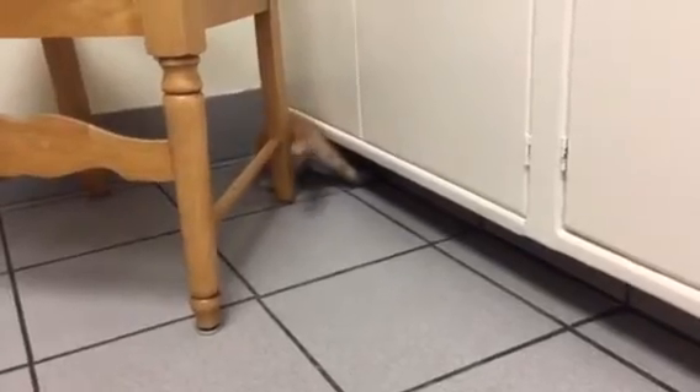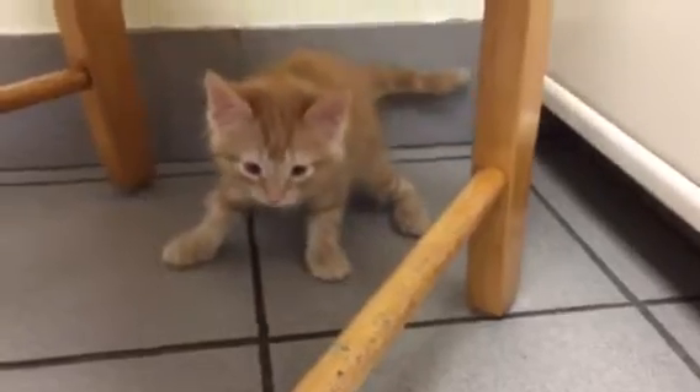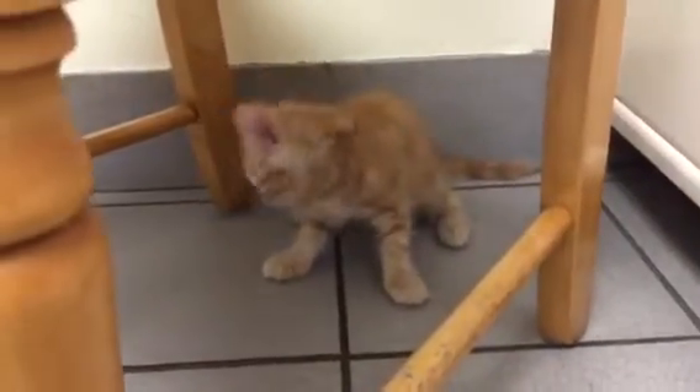He doesn't look like he's got very good depth perception, and when he gets close to a target, he starts to tremor. Most of these guys are born this way. You'll notice within a couple of days, or at least the first week, that they start to tremble or tremor.